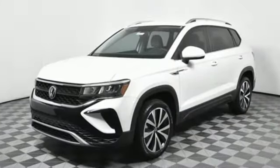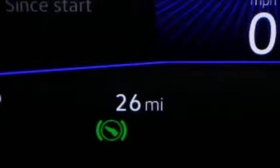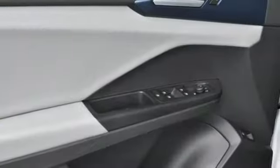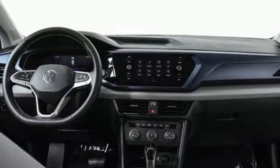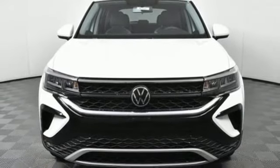Intercooled turbo inline four-cylinder engine. Front heated bucket seats. Streaming audio. Manual tilting steering column. Wi-Fi hotspot. External memory control. Aluminum wheels. Inductive device charging. And LED low and high beam headlights. See it for yourself when you take it for a test drive.